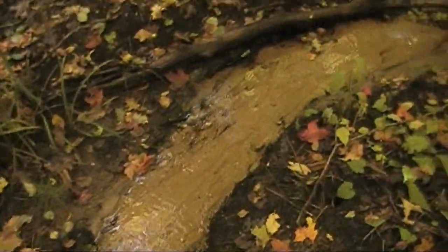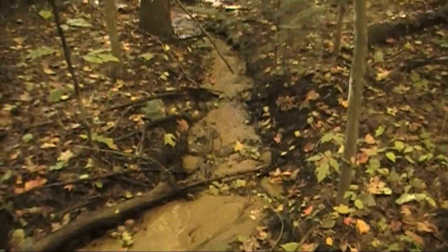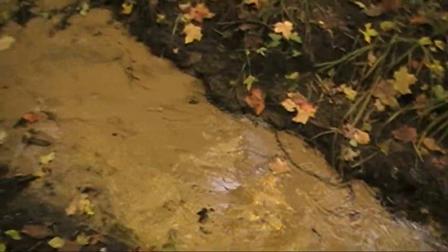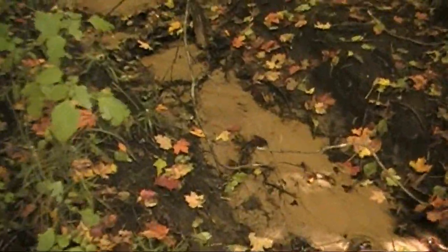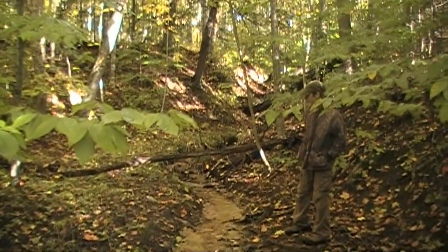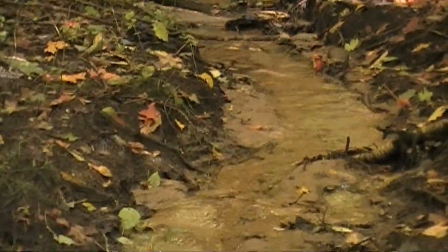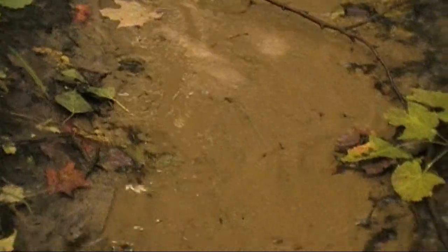All right, well we're back here at the second stream on the property. This one's flowing really well too — a little sandy bottom. It comes from back up in there. Yes, it's really flowing nice.